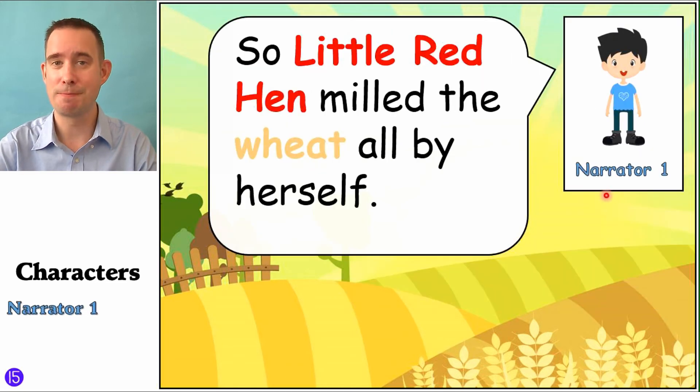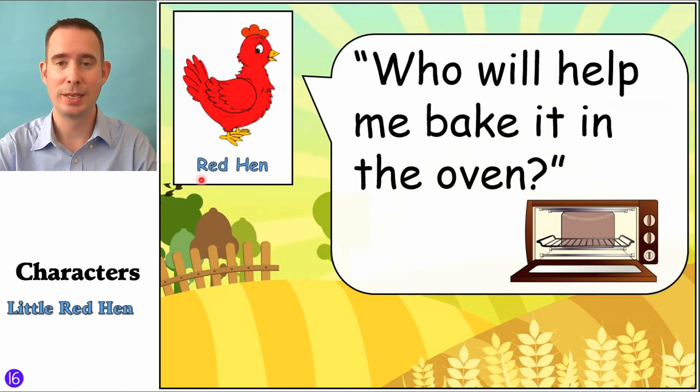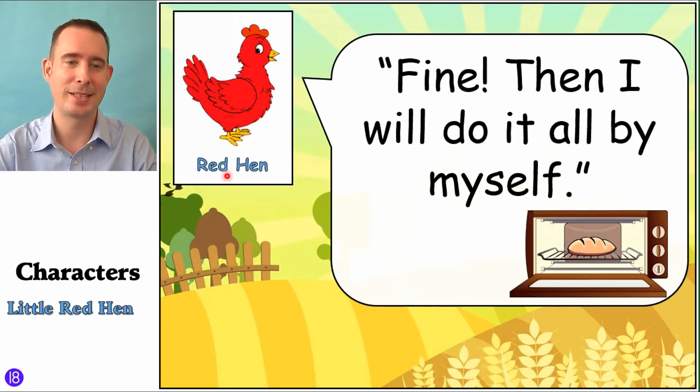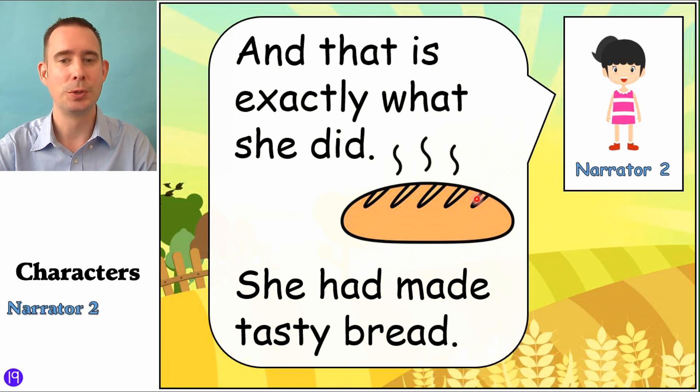Now you know what you can do with flour, right? Let's read on. Narrator One: 'So Little Red Hen milled the wheat all by herself.' And now it's time to bake it. So Little Red Hen: 'Who will help me bake it in the oven?' And of course, you know what the dog is going to say: 'Not I — it's too hot.' And the cat: 'Not I — I'm too tired.' And the rat: 'Not I — I'm too little.' Little Red Hen: 'Fine. Then I will do it all by myself.' And there's the bread in the oven — ooh, looking good.